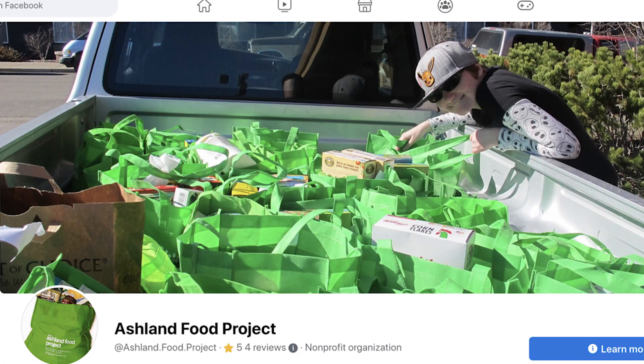The Ashland Food Project is the Green Bag Program — so Green Bag and Ashland Food Project are the same thing, the same entity. Every other month, essentially, we receive food through the Green Bag Program, usually around 25,000 to 30,000 pounds of food over the course of just three hours.